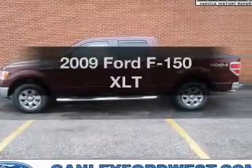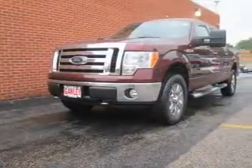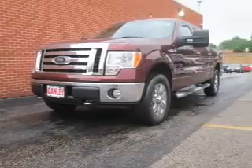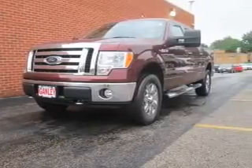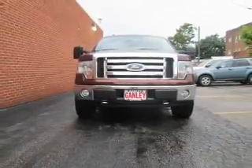Presenting the 2009 Ford F-150, everything you need under one roof with this great vehicle. The powertrain includes four-wheel drive with a powerful eight-cylinder engine connected to a smooth-shifting six-speed automatic transmission.